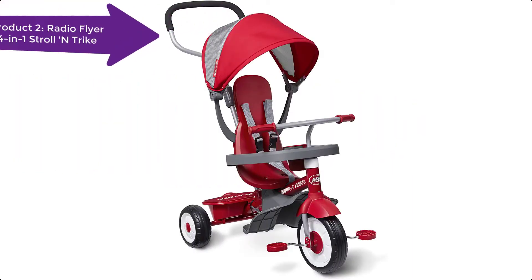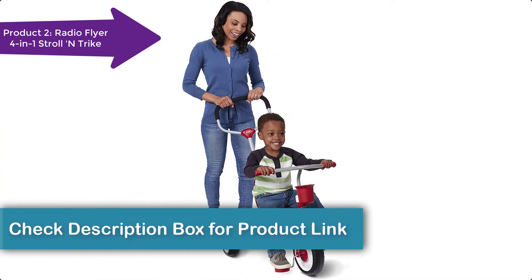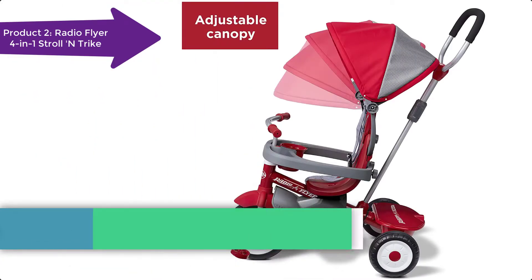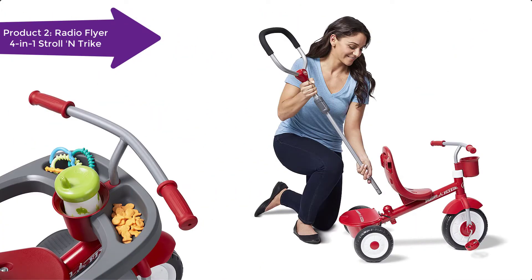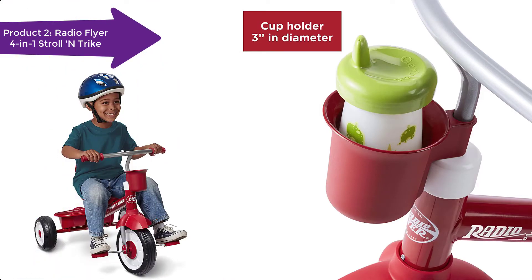The 4-in-1 Stroller Trike is the ultimate grow-with-me trike that offers four ways to ride. The trike features a removable wraparound tray with cup holder, adjustable UV-blocking canopy, and a three-point harness for safety. It also has wide rear wheels to provide a quiet ride, and a removable footrest for early stages.